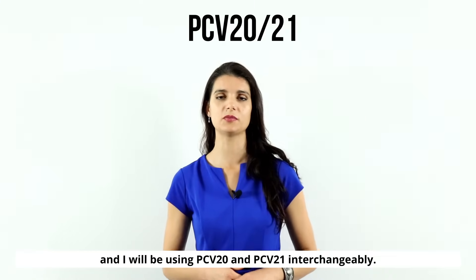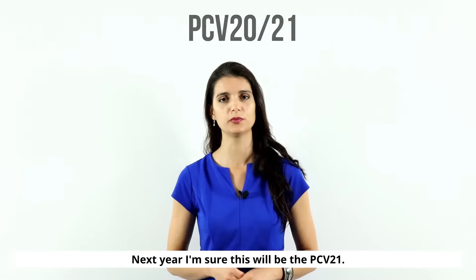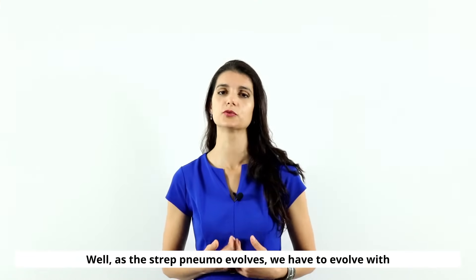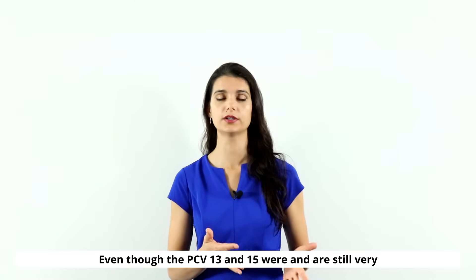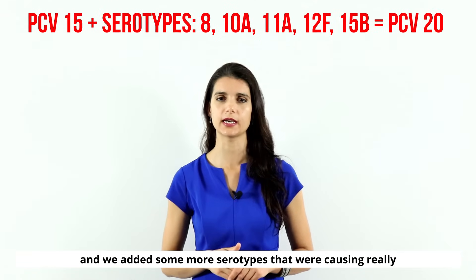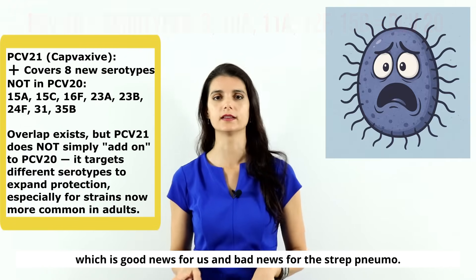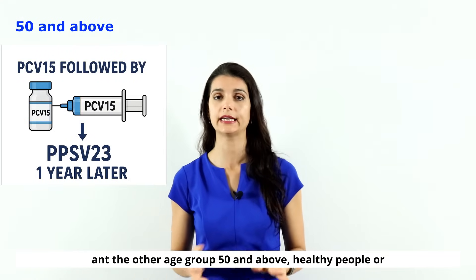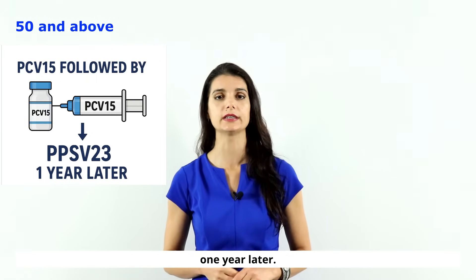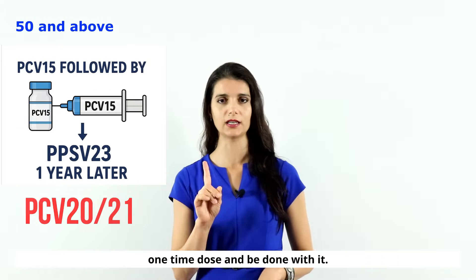I'll use PCV20 and PCV21 interchangeably since PCV20 is currently the most researched and most available — next year this will likely be PCV21. Why did we need new vaccines? As strep pneumo evolves, we have to evolve with it. The PCV13 and 15 were very effective but left gaps, so we added more serotypes causing serious infections and came up with PCV20 and 21. For patients 50 and above — healthy or with risk factors — you can give PCV15 followed by PPSV23 one year later, or simply give PCV20 or PCV21 as a one-time dose.